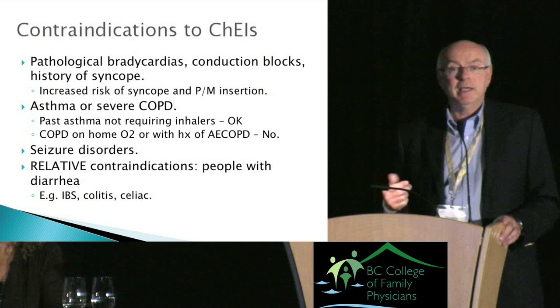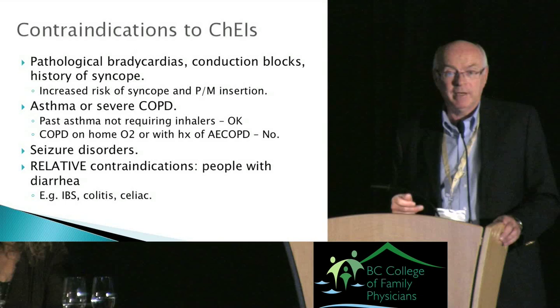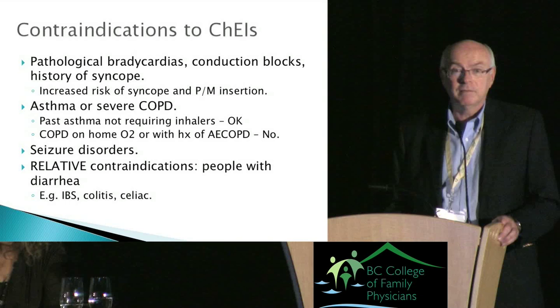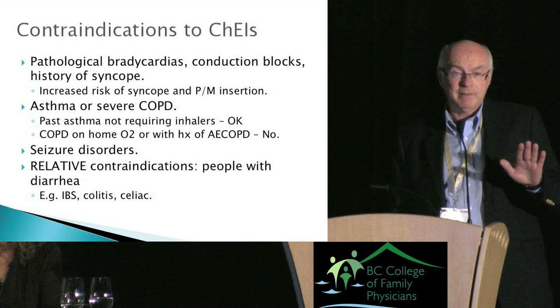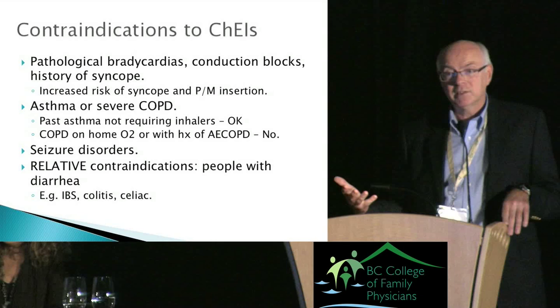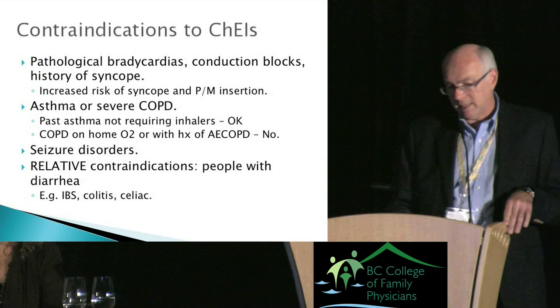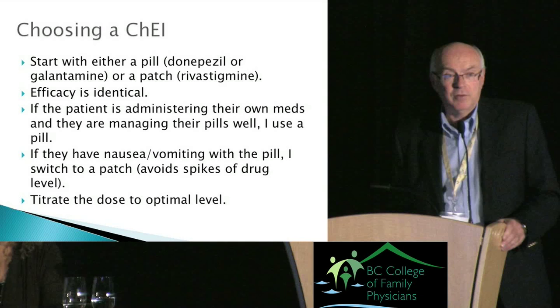The other key contraindication is asthma or COPD. These cholinergic drugs are the exact opposite of Atrovent — they may make your airways twitchy. They won't affect a normal lung but could push you over the edge with asthma or bad COPD. There are three drugs: donepezil, galantamine, and rivastigmine. Two come as pills, one as a patch. Efficacy is exactly the same, so it comes down to: do you want a pill or a patch?